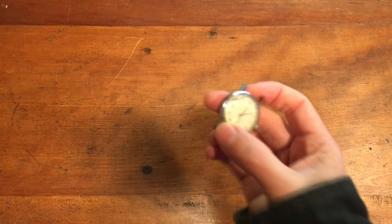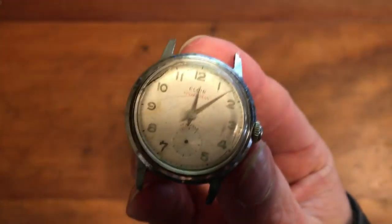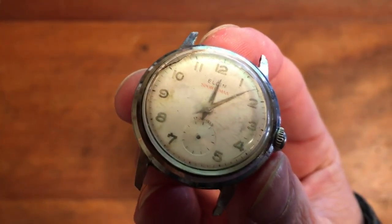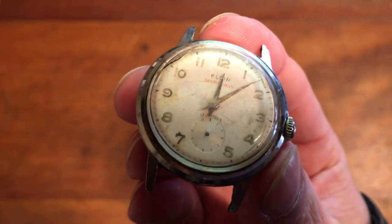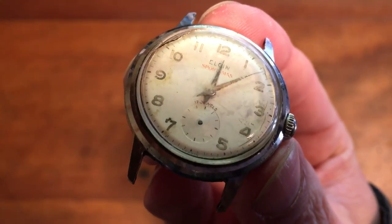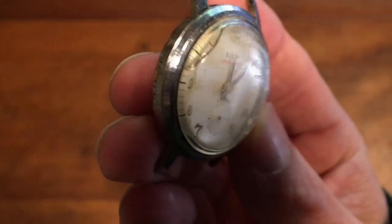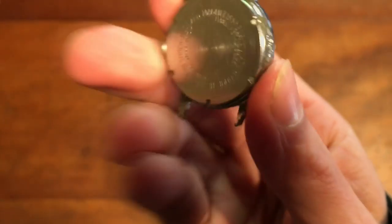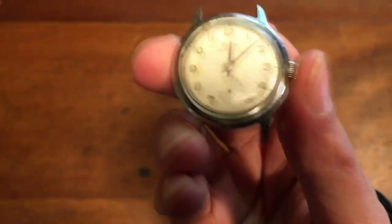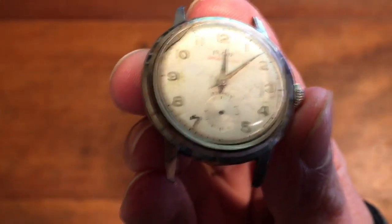This is a vintage Elgin Sportsman watch, a 17-jewel watch. Elgin watches can have decent value if they're in good condition and working. This one does work, but it's missing the secondhand counter on that small dial near the six, and it's got some other damage — it's rough overall. So this really didn't have much value. I tried to sell it for $32, got an offer of $11, brought them up to $15, and I'm just happy to sell it at that price.